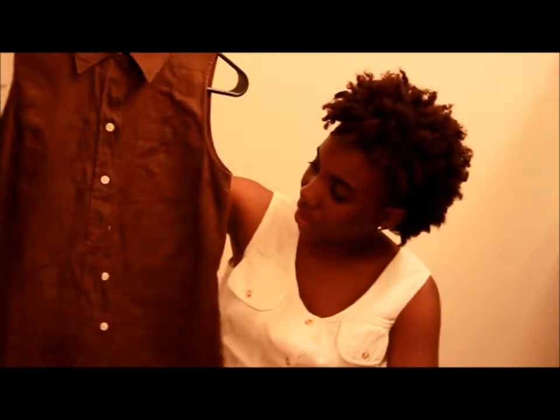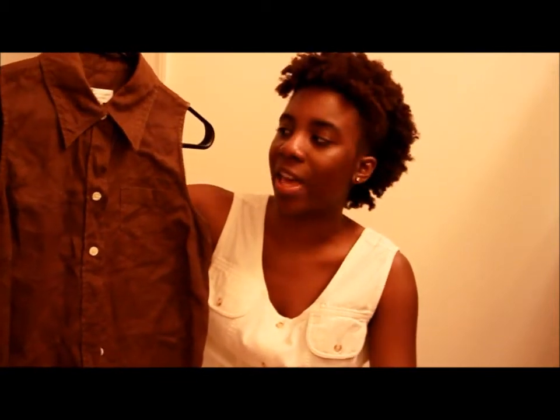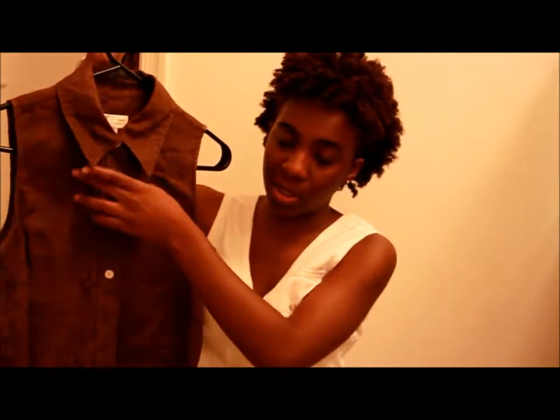The next thing I got was this brown tank top with a collar. I have so many of these that I've lost count. I get them because I like them in solid colors and I also like the pointed collars that they have on them.